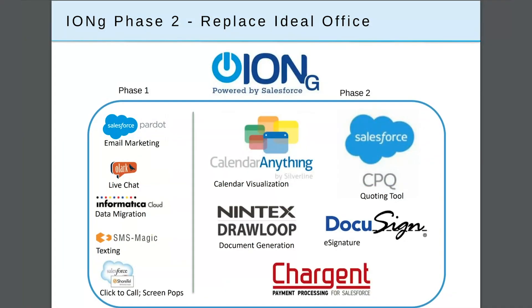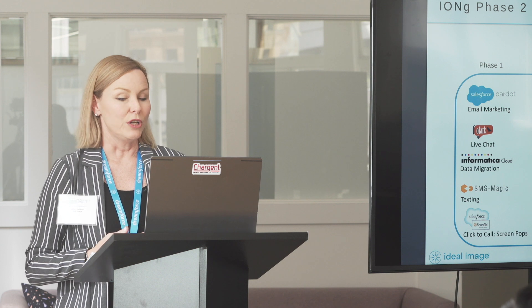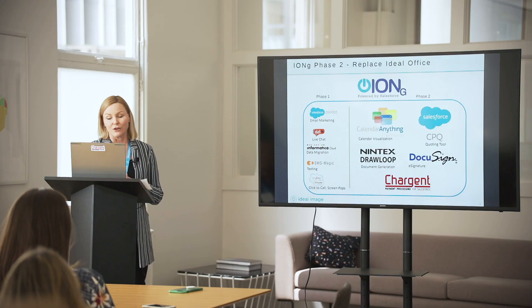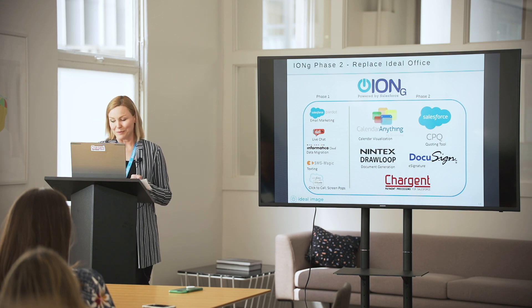For phase two, replacing Ideal Office completely, we added in the calendaring features — visualization through Calendar Anything — our quoting tool using CPQ, e-signature from DocuSign, document generation from DrawLoop, and of course Chargent for all of our payment processing.